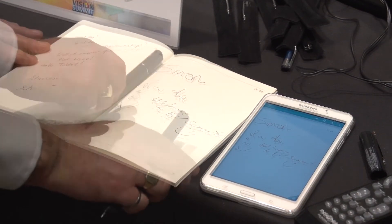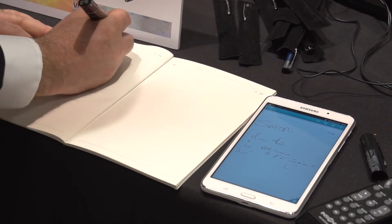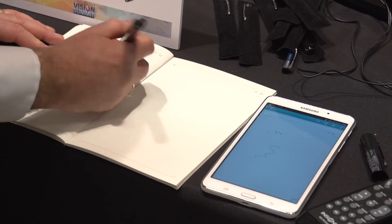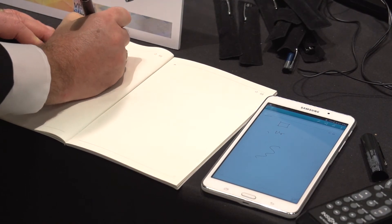It will also recognize a page, so you can switch over to another page here and it will change page for you — it instantly recognizes that the pen is on another page.